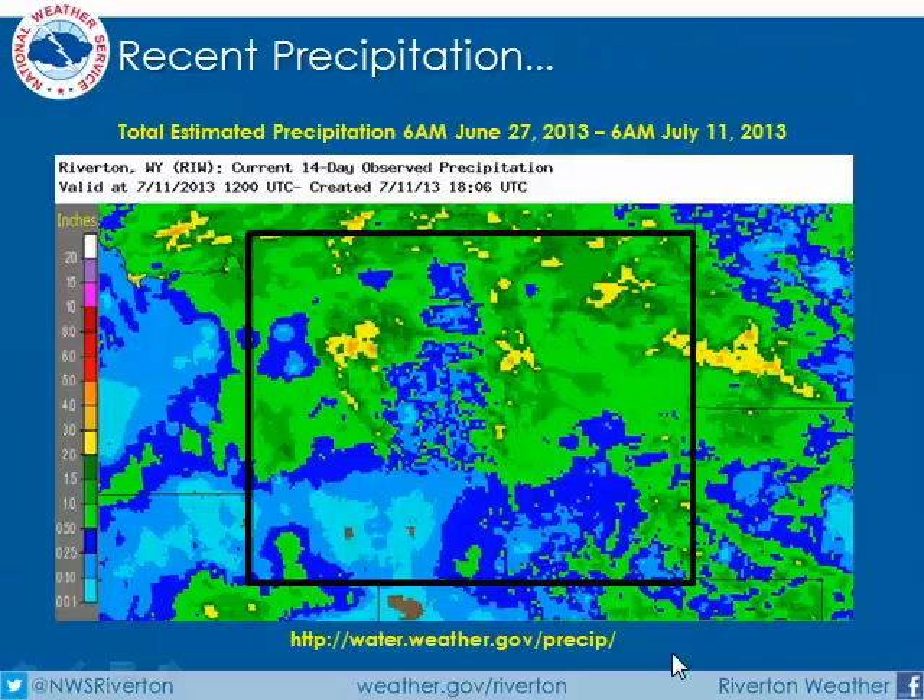Let's take a look back at the amount of precipitation we've gotten over Wyoming over the last two weeks. This map generated off of water.weather.gov shows there's been over a half an inch across the northern two-thirds of the state, with some areas getting over an inch or possibly even two inches based on radar estimates. We still have some areas of the state that are below normal, mainly across the south and southwest parts of the state.